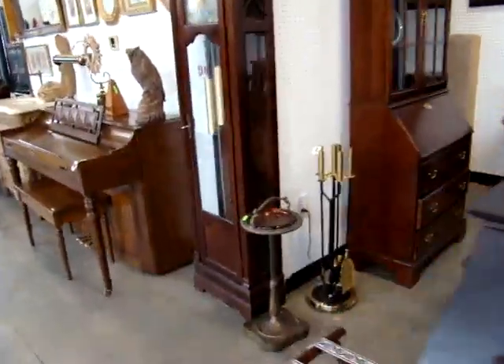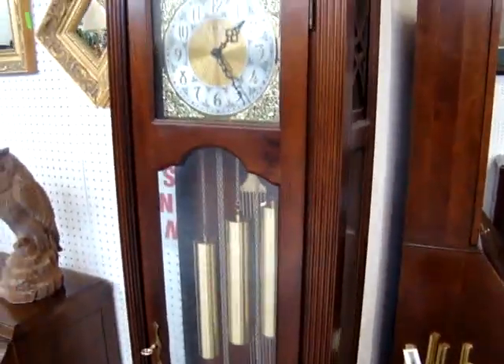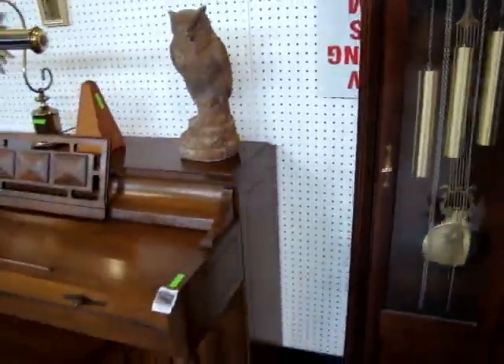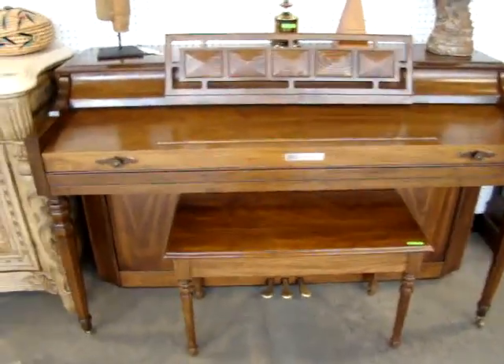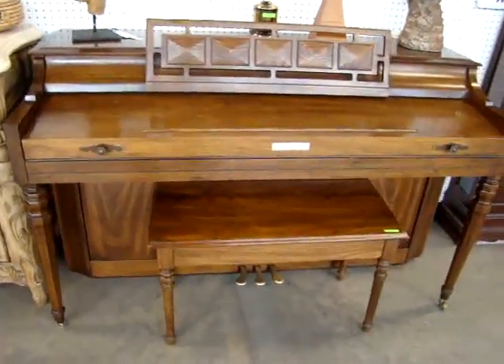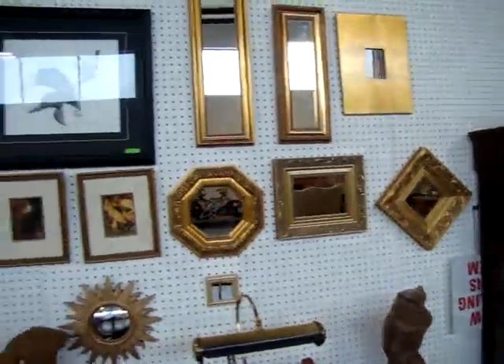We have a grandfather clock made by Ridgeway — it is working. We've got the Baldwin piano and stool. If you're looking for a nice piano, this is a nice piano, made by Baldwin. I understand this was top of the line when the family bought it. A lot of accent mirrors and pictures.